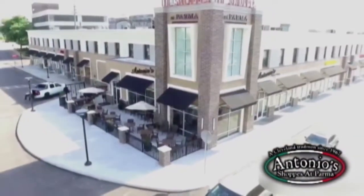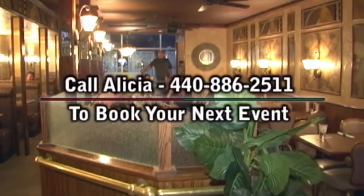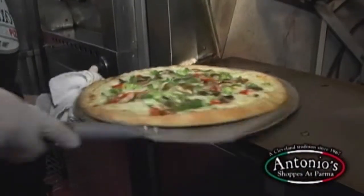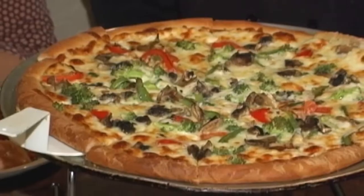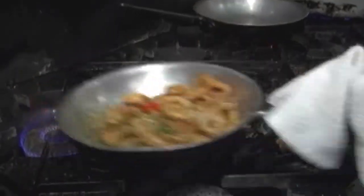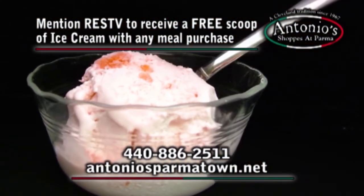Antonio's restaurant is offering affordable catering for your next event, or reserve their party room that can seat up to 75 guests. Call Alicia for more details. We were one of the first customers, and it was obvious back then that his Italian touch was just awesome. Order your pizza, pasta, and more before the big game. Antonio's — a Cleveland tradition since 1967. Mention RES TV to receive a free scoop of ice cream with any meal purchase.